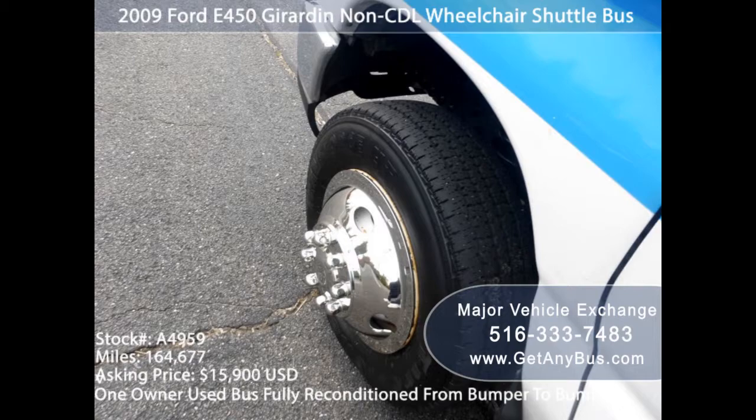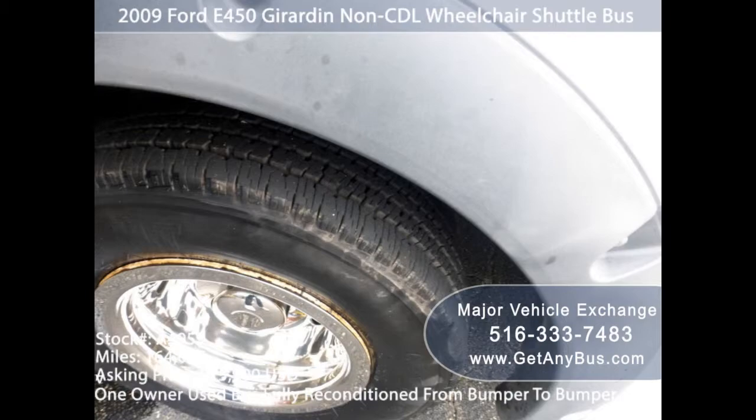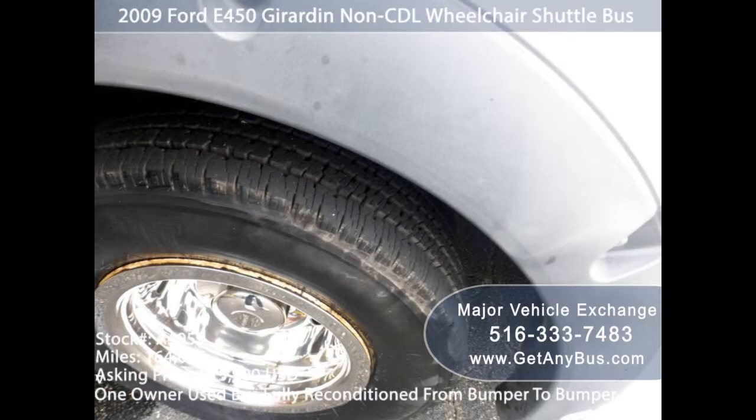How to finance buying a bus: the company sells used buses and has a lot of experience when it comes to financing or leasing their buses. You will be in the best hands, and Major Vehicle Exchange will find the perfect solution for you to buy a bus. They can also secure a beneficial financial package. They offer different payment methods such as cash, bank transfer, third-party financing, and more. If you found the perfect vehicle for your needs online, you can download the online credit application from their website.